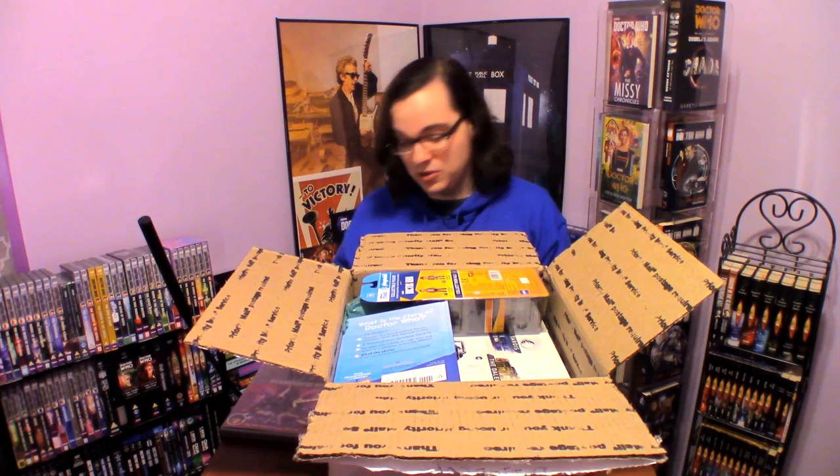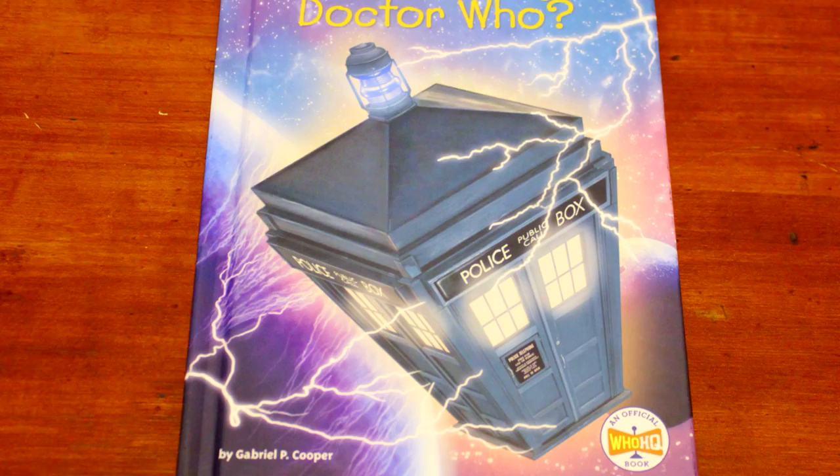Next up, we have a Doctor Who book — What is the Story of Doctor Who? It's a hardcover book that explains the British science fiction show that we all know and love, with hand-drawn illustrations. It takes you through the conception of Doctor Who all the way to the cancellation and to the reboot as well. I had no idea this book existed, and it came out in 2019. Thank you so much.